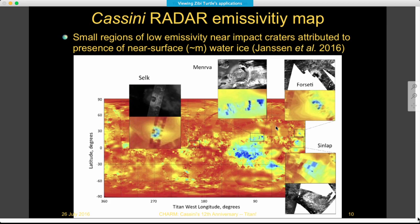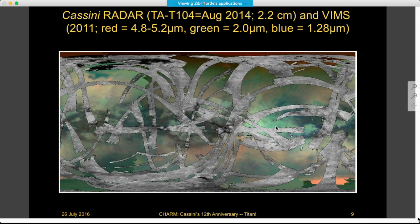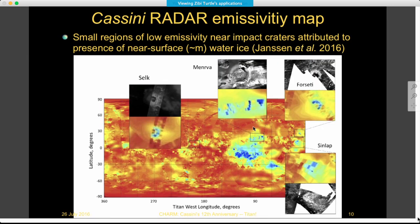Radar takes data in many aspects of the surface — the strips shown here are the synthetic aperture radar imaging. The radar can also do altimetry, pointing straight down to get altitudes, and there's also information on the emissivity of the surface. This map compiled with data from 10 years of the mission shows the variability of emissivity. In small areas such as Selk, Minerva, Corsetti, and Sinlap, where emissivity is really low, this has been suggested as an indication of volume scattering in the subsurface consistent with water ice.